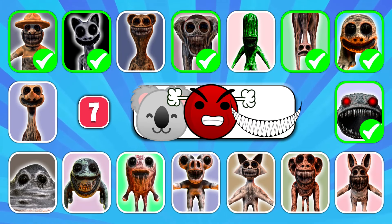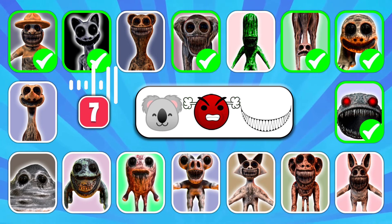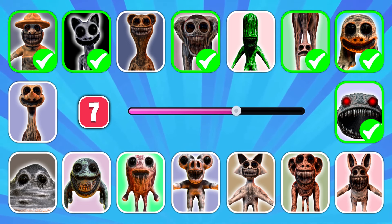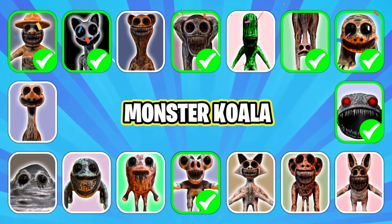Guess by emoji. You can't guess it! That's correct, it's Monster Koala!